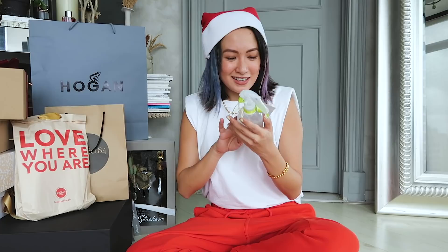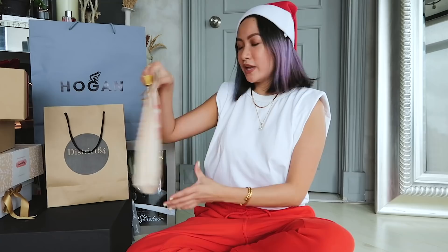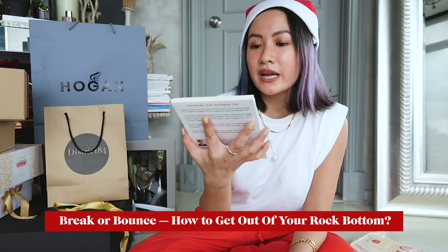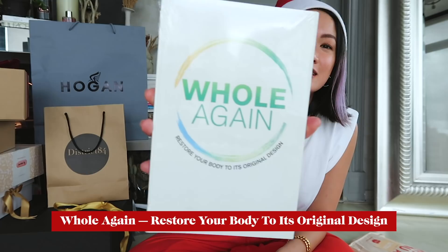This is a bottle of nano zinc, a skin-friendly disinfectant spray that's as effective as alcohol. Thanks Storiescope! Okay, this one is from Feastbooks.ph — here's a little gift to bless your 2021. I got the Daily Bible Reflection for 2021, also Break or Bounce: How to Get Out of Your Rock Bottom, Love Connect: Couples Language to a Happy Marriage, and Hold Again: Restore Your Body to Its Original Design.